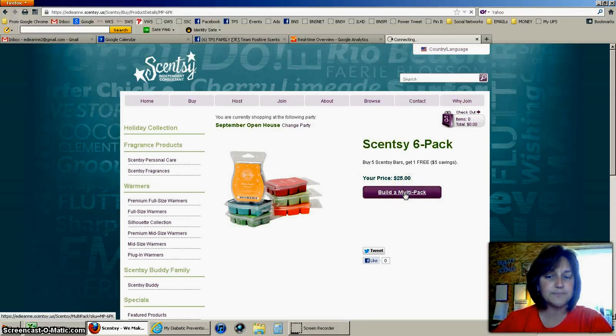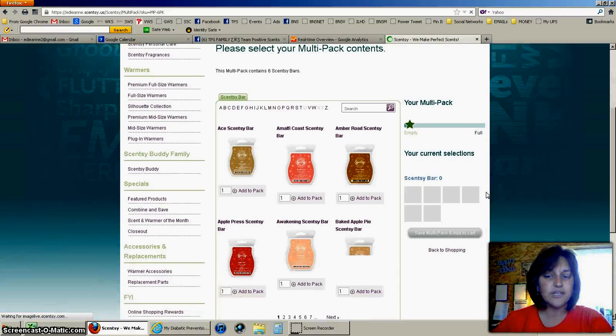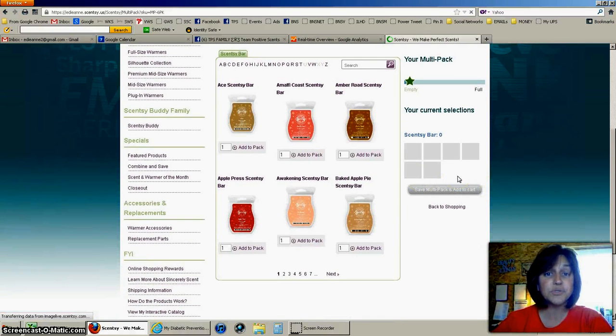We're going to click on Build a Multi-Pack, and now we are going to select our scents. On the right-hand side you're going to see my selections — as I choose a bar or a scent it will be added to that section. For purposes of training, we're going to pick things from the first couple pages. I want to add a Mouthy Coast, so I'm going to click on one and Add to Pack. You'll notice it added over here on the right-hand side. Now I'll go ahead and select Add to Pack for Baked Apple Pie.